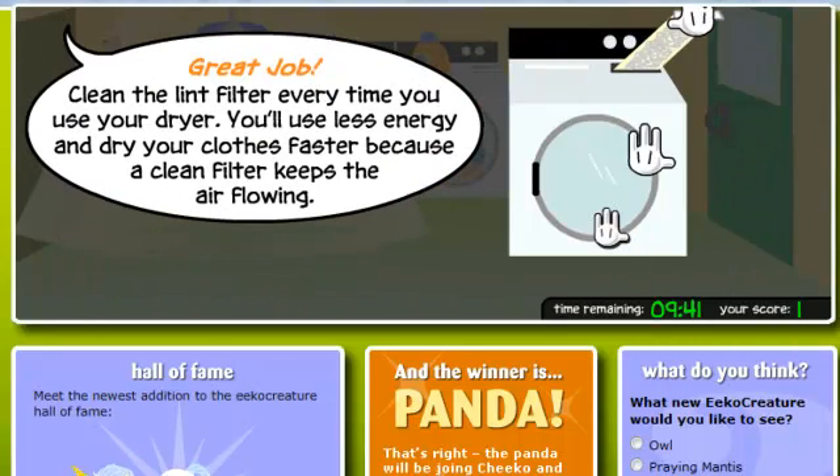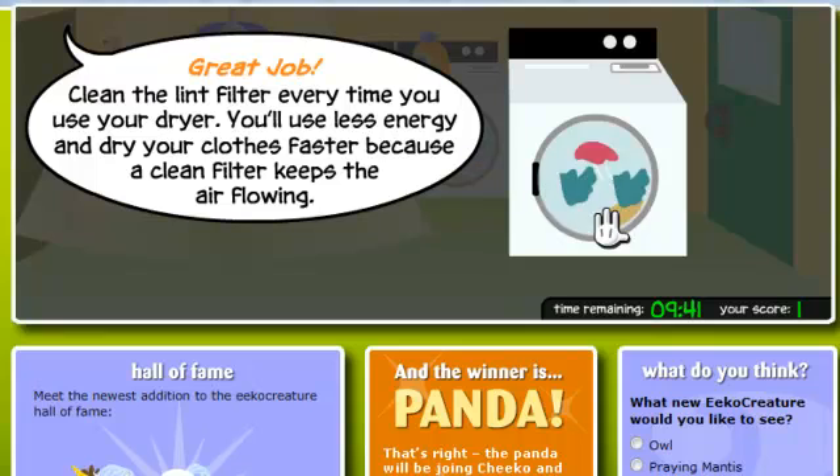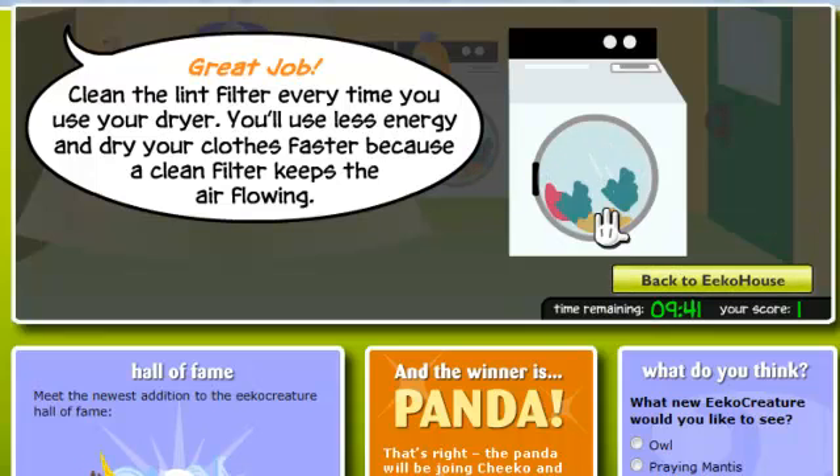Great job! Clean the lint filter every time you use your dryer. You'll use less energy and dry your clothes faster because a clean filter keeps the air flowing.